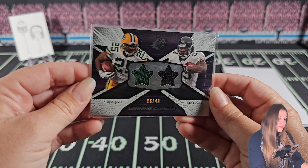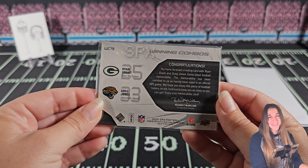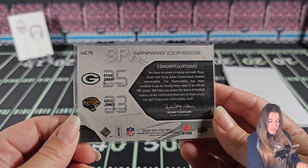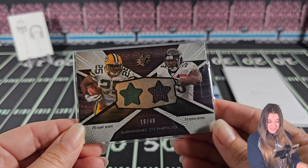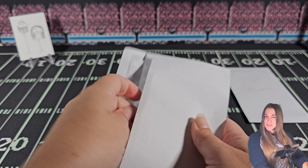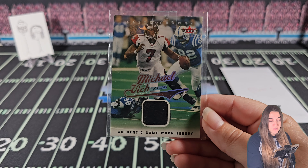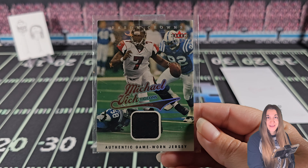Also if you like older stuff and you're not chasing brand new cards, this would definitely be a thing. Oh - that's pretty cool! Ryan Grant and Greg Jones, Winning Combos - 16 of 49. That's a cool patch. I like the stars - definitely intriguing for patch collectors. The memorabilia has been certified as having been used in an official NFL game. 16 of 49 - yeah, for 20 bucks, it's a cool little situation.